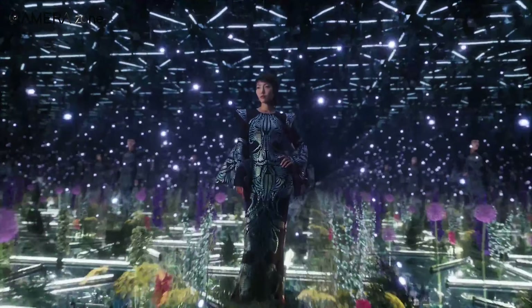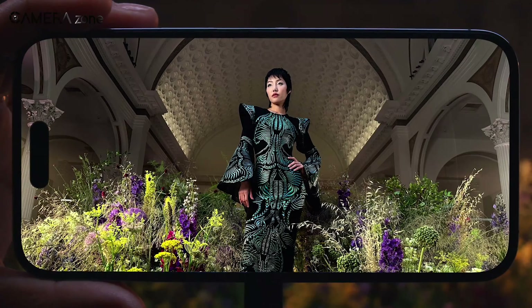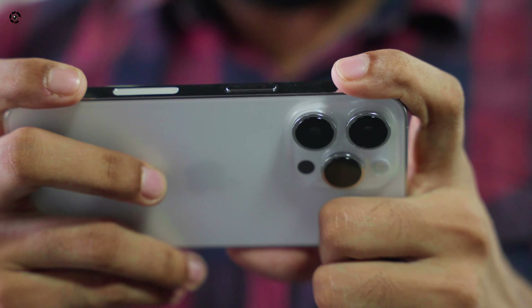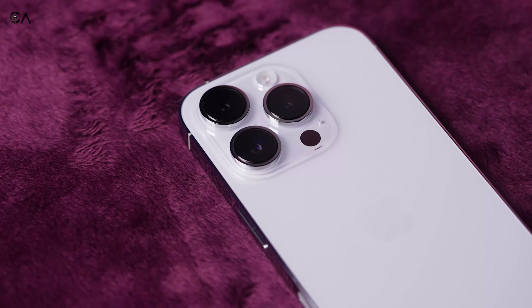There's more exciting stuff. Ming-Chi Kuo, who knows Apple well, says the iPhone 15 and 15 Plus might get much better cameras — like the ones in the iPhone 14 Pro. This means all iPhone 15 photos could look clearer and more colorful, even the regular ones.